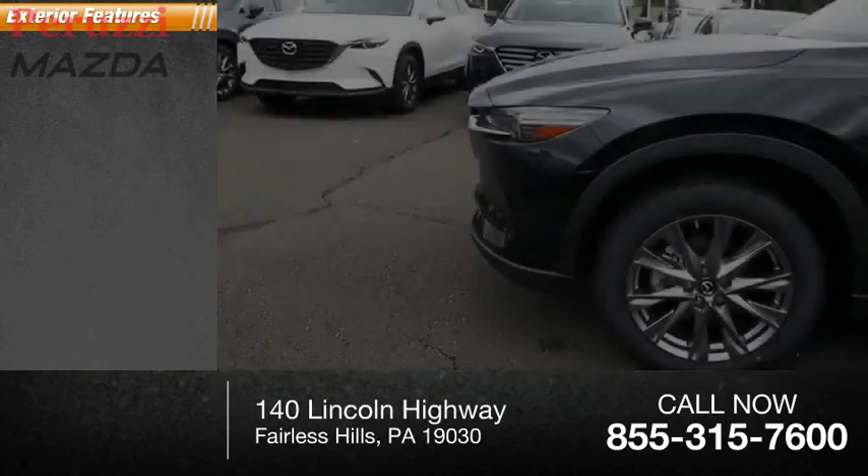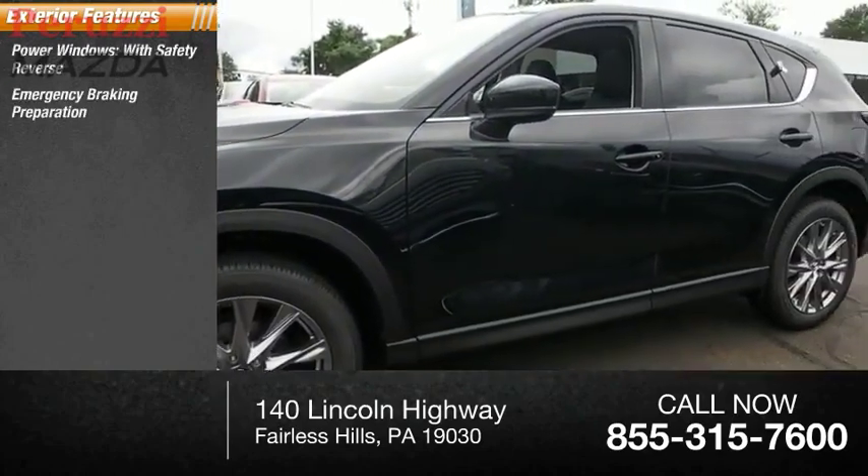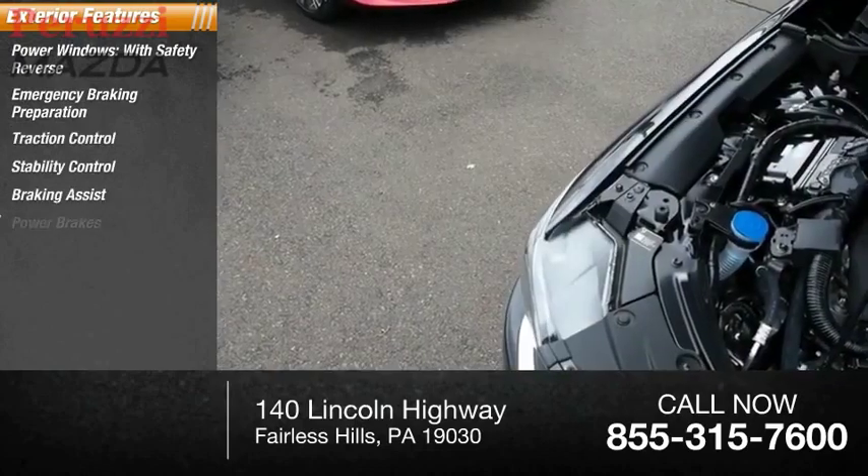Here are some of this vehicle's great options: power windows with safety reverse, emergency braking preparation, traction control, stability control, braking assist, and power brakes.